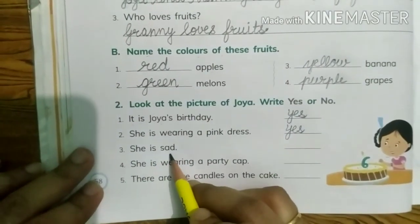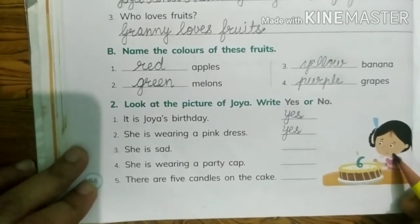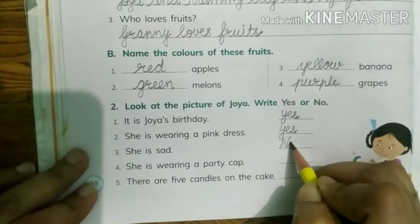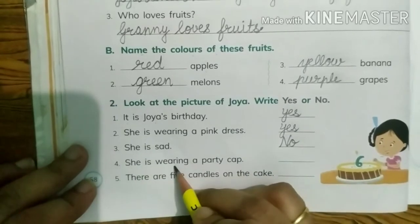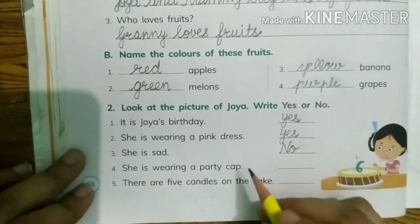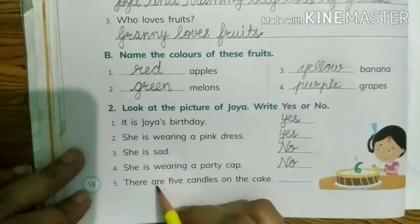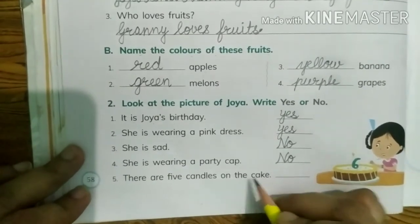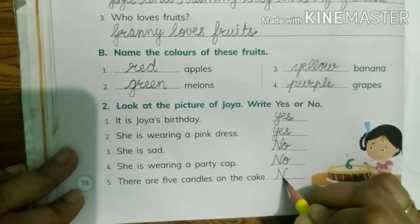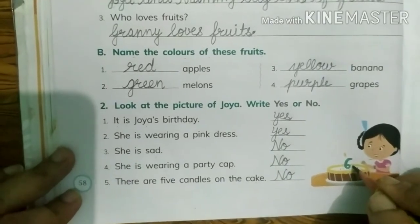She is sad — is she sad? No, she is very happy, so write no. She is wearing a party cap — no, she is not wearing a party cap, so write no. There are five candles on the cake — no, so write no, because there is only one candle on the cake.